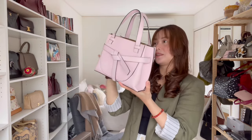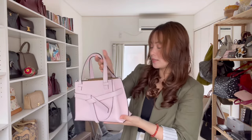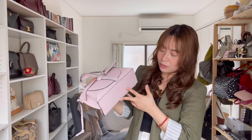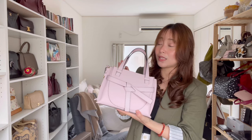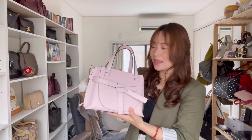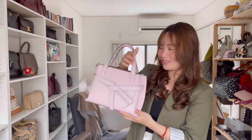Despite using this bag with denim and black clothes, it's pristine — no color transfer. I really love this bag. If you know me in real life, you'd know that as much as I try to take care of my bags, I'm not really that fussy with them. So the fact that this pink bag has survived the test that is myself says a lot about the quality.